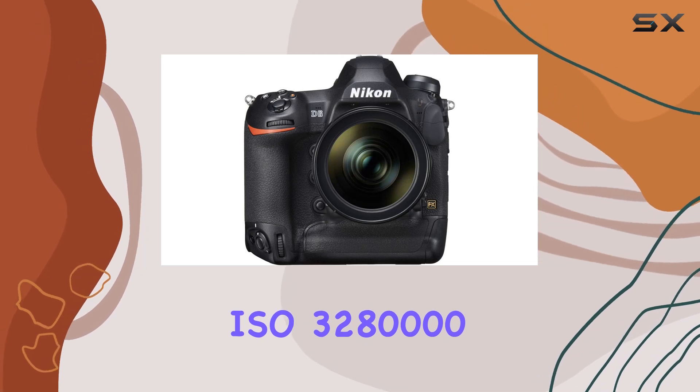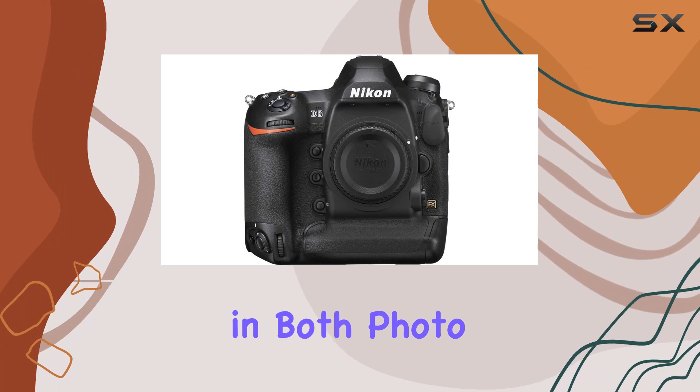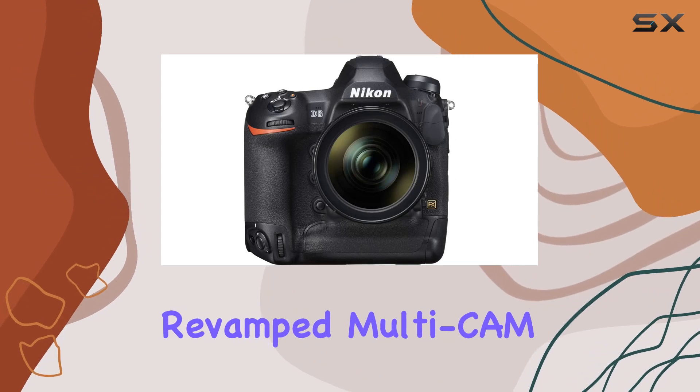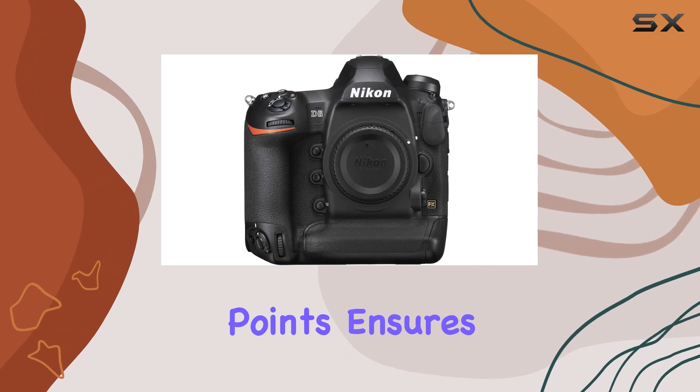But it's not just about stills — the D6 excels in both photo and video realms, offering UHD 4K video recording at 30 frames per second. The revamped Multi-CAM 3700K autofocus system with 105 cross-type points ensures lightning-fast and precise focusing even in cluttered or fast-paced scenarios.